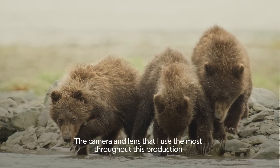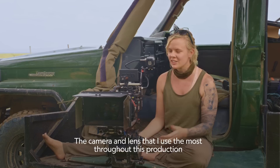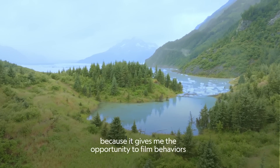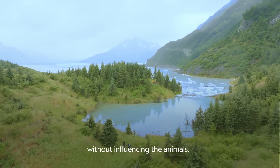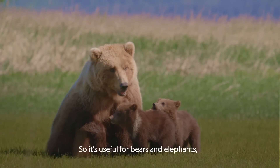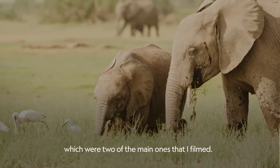The camera and lens that I use the most throughout this production is the CN20 and the Reds, because it gives me the opportunity to film behaviors without influencing the animals. So it's useful for bears and elephants, which were two of the main ones that I filmed.